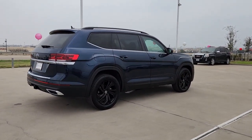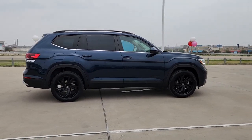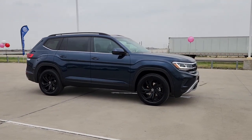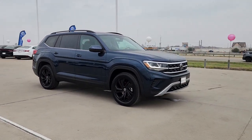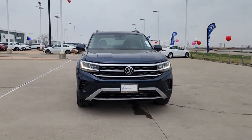Panoramic roof, keyless entry, satellite radio, heated mirrors, fog lamps, power liftgate, aluminum wheels, power driver's seat, alarm, heated front seat. This well-designed Atlas is solidly capable yet connected and comfortable.